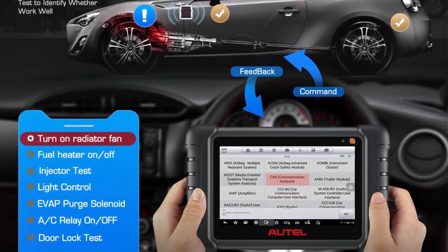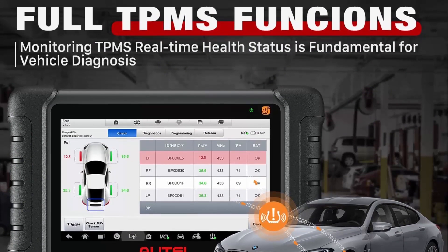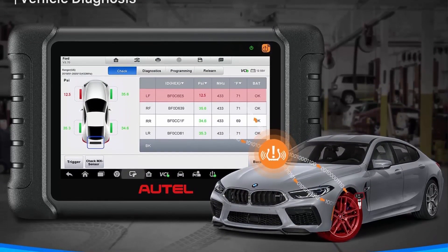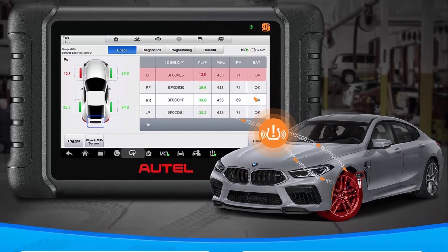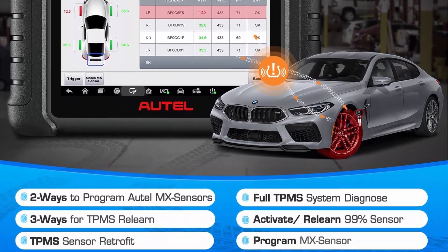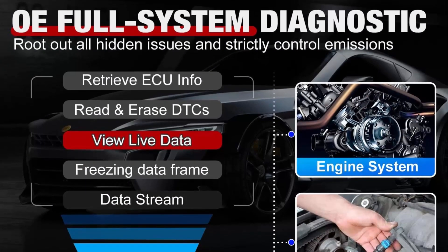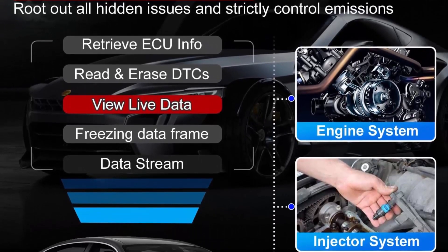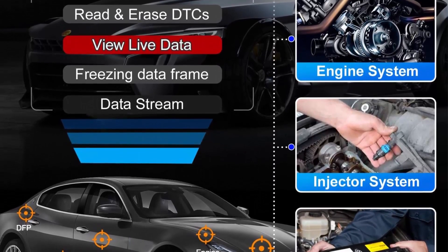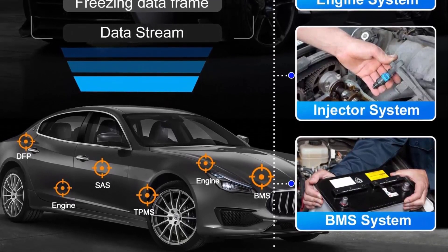The Autel Maxi Check MX808STS offers a pro TPMS solution surpassing OE scanners, with the same TPMS as Maxi ZS MS906 Pro TS, MS906 TS, MP900 TS, and MX900 TS. It owns comprehensive TPMS service at half the cost of MS906 TS, all-system diagnostics superior to Snap-on tools, with wireless connection and full system diagnosis at one-tenth the price of Snap-on scanners.